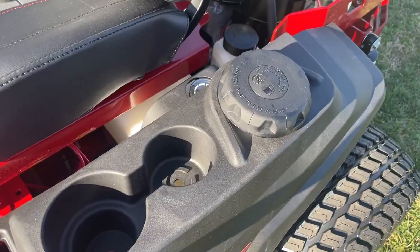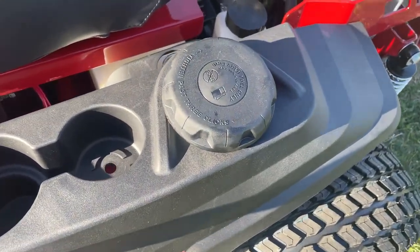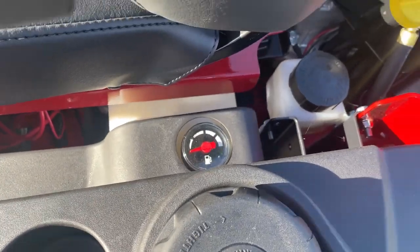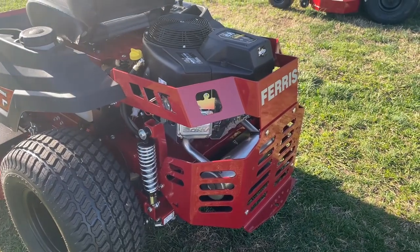Here we have your three-gallon fuel tank as well as your drink holder. There are shocks on the rear, and you do have your rear bumper as well.